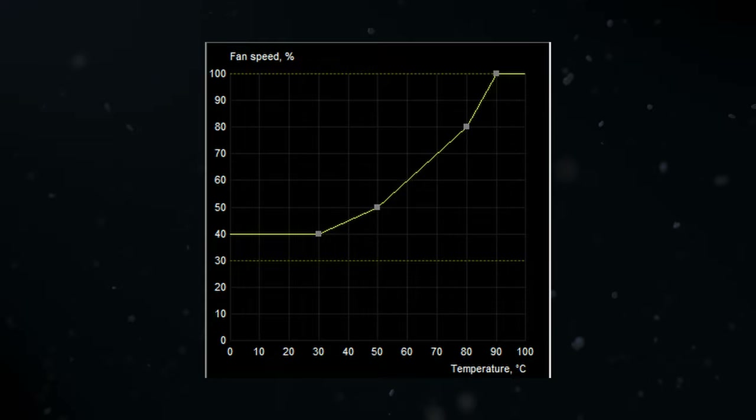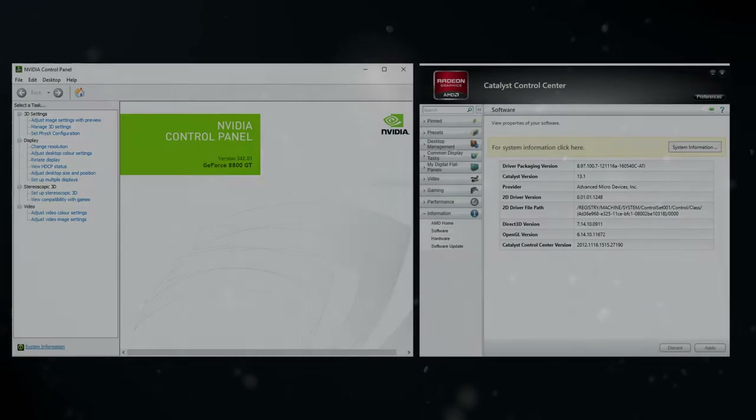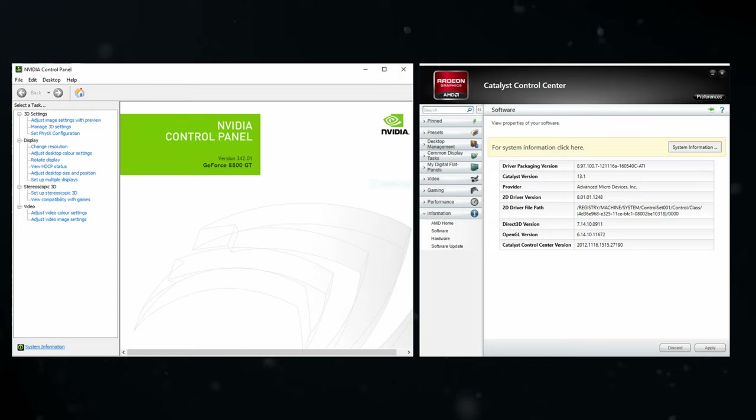Both cards are running the latest available drivers, which are version 342.01 for the 8800 GT and 13.1 for the HD 3870.